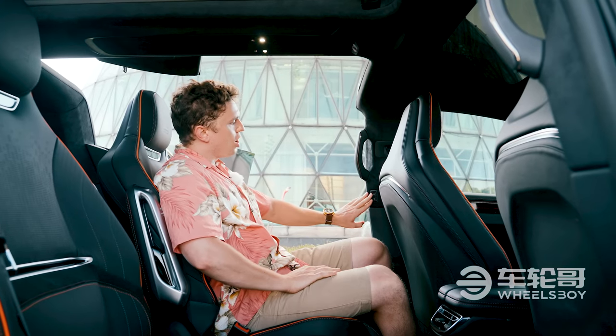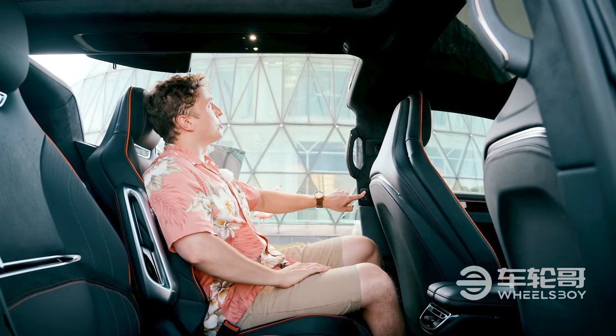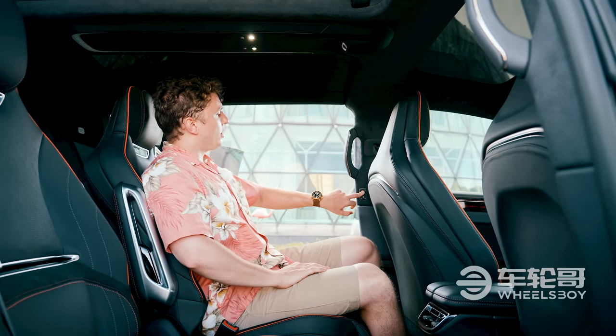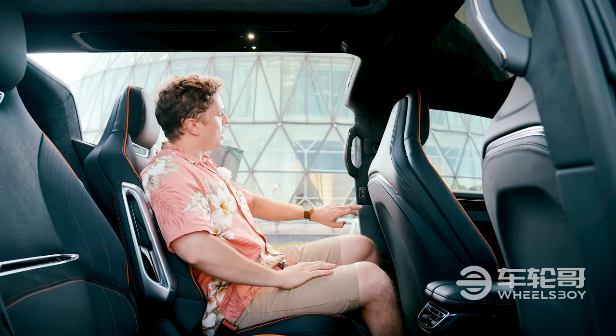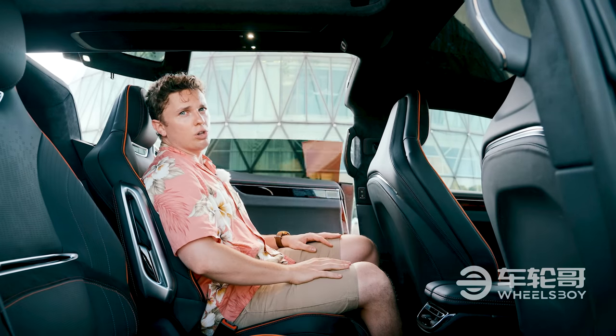These are operated by a button here on the B-pillar. The top button independently operates the upper part — if I do that, it will close. If I long press on it, it will open a full 90 degrees, more of a show-off mode. If I press the bottom button, the whole thing will close.